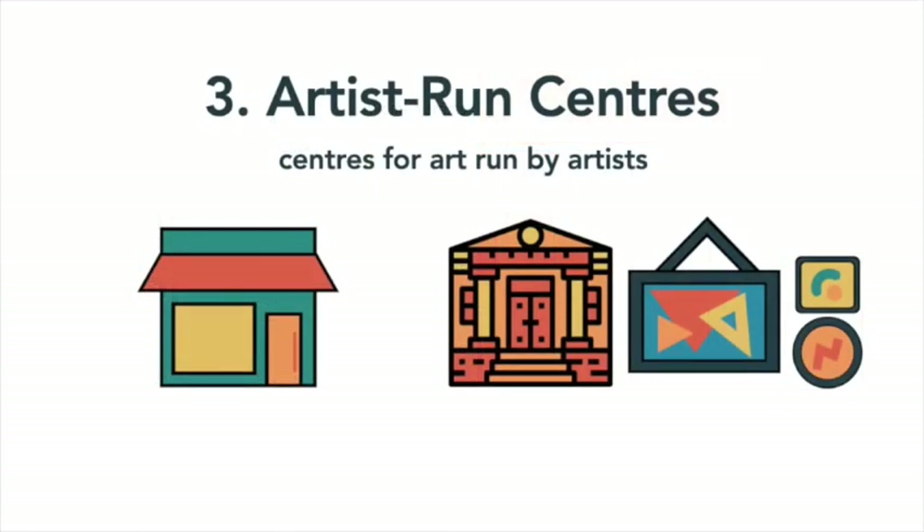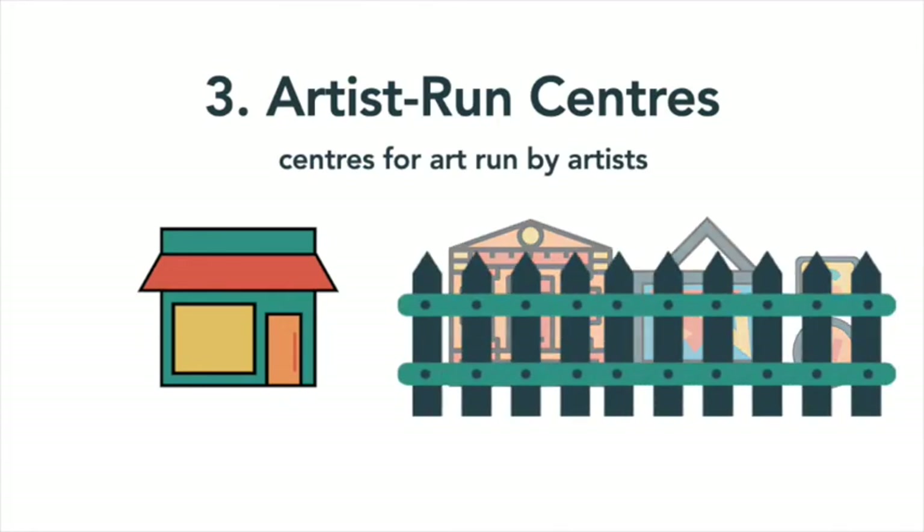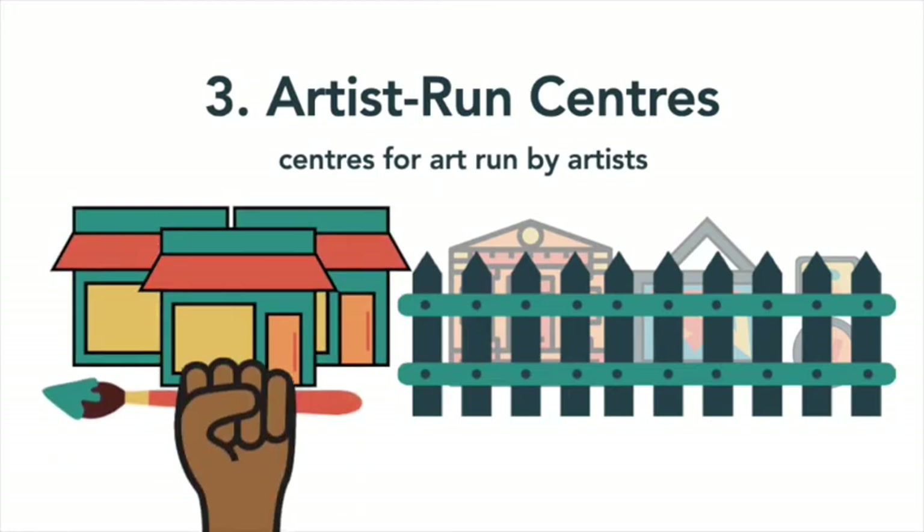Artist-run centers are exactly what they sound like: centers for art that are run by a group of artists. As we've already seen, public and private galleries aren't the easiest places to get your work shown, and that can get frustrating for an artist. In response to the art world's limited opportunities, contemporary artists in Canada began to establish artist-run centers, also known as ARCs, to show their art in the 1960s.